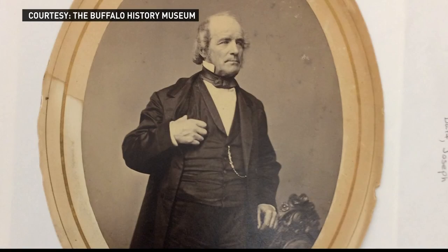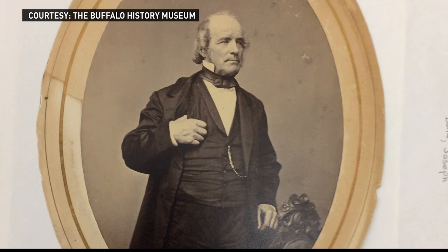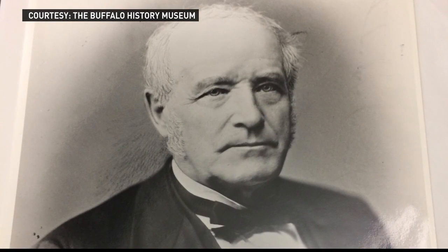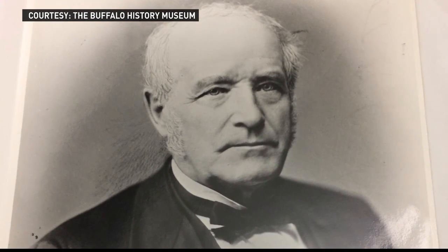In 1842, Joseph Dart invented an elevator to transfer grain from boats. Previously, the operation was done by hand. Experts say Dart's invention grew the grain industry in Buffalo. He invented a device that scooped grain out of a boat automatically and deposited it in a grain silo for storage, and then it could be loaded from a silo onto a rail car or canal boat and sent east.